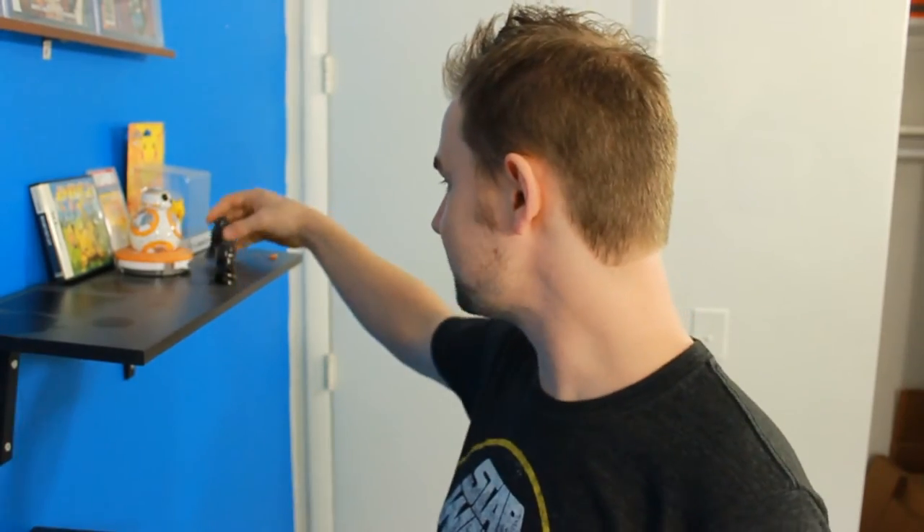Moving on to the Star Wars — it's the R2-Q5 little action figure. A lot of people call him the Black R2-D2, but that's not quite true. R2-Q5 actually housed the Emperor's plans against the Rebellion inside of his memory bank, so he's a pretty important Imperial character. I picked him up because I collect astromech droids — I have a whole collection just ready to go into a display case once I move into the new place.